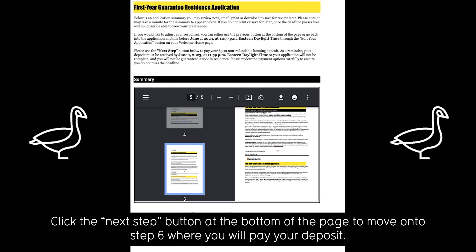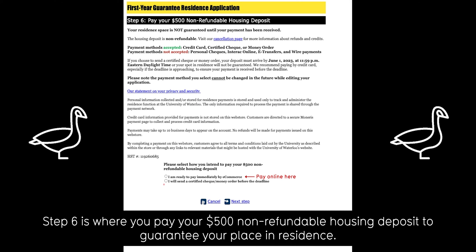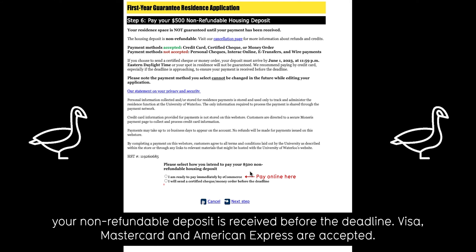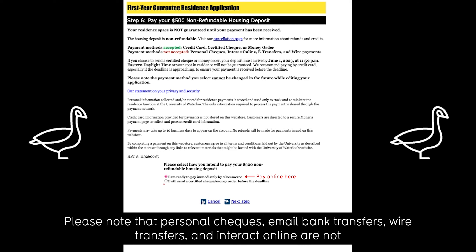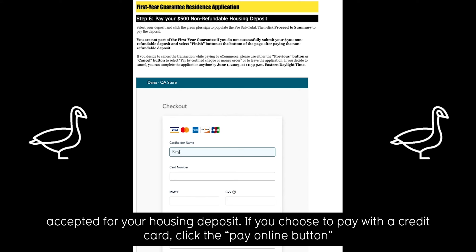Click the Next Step button at the bottom of the page to move onto step six, where you will pay your deposit. Step six is where you pay your $500 non-refundable housing deposit to guarantee your place in residence. Money orders and certified checks are acceptable, though we recommend you use a credit card to ensure your non-refundable deposit is received before the deadline. Visa, MasterCard, and American Express are accepted. Please note that personal checks, email bank transfers, wire transfers, and Interac Online are not accepted for your housing deposit.